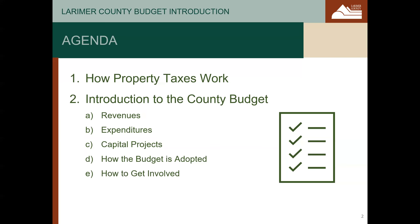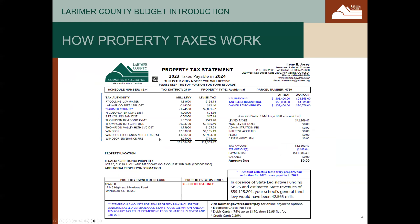Hello, the Larimer County Office of Performance Budget and Strategy is happy to provide this high-level overview of how your property taxes work and an introduction to the Larimer County budget. Let's get started. First, property taxes. On the screen, you see a real property tax statement from Larimer County for 2024. There's a lot of information on this statement, so let's walk through what it means and how it's calculated.